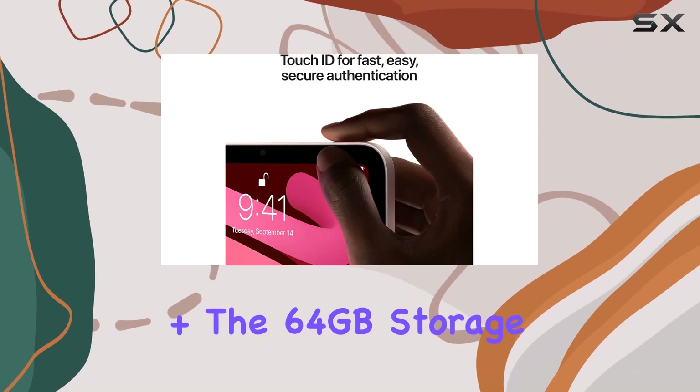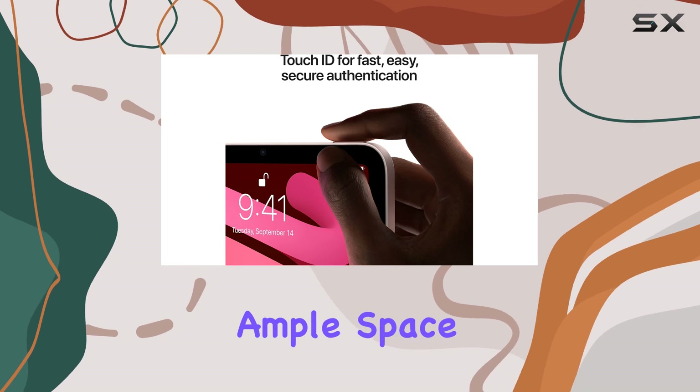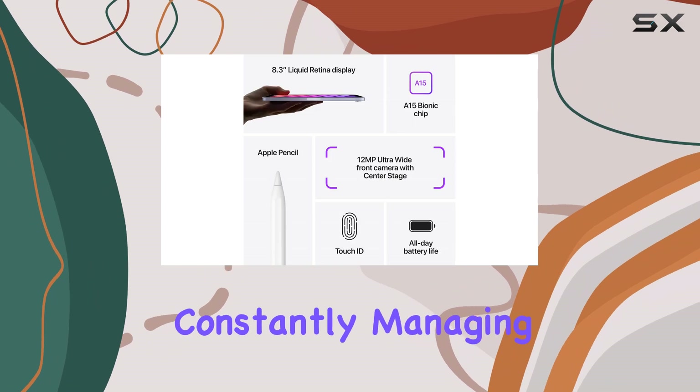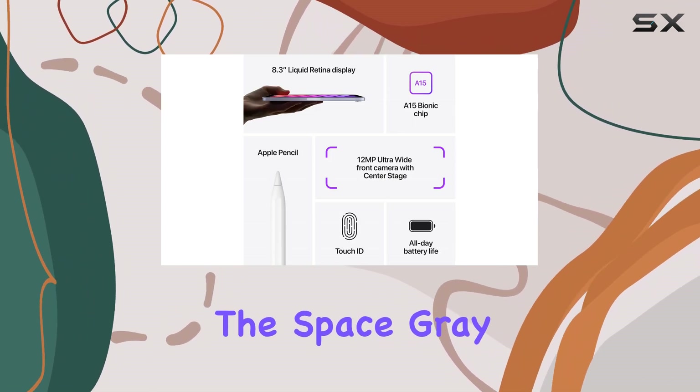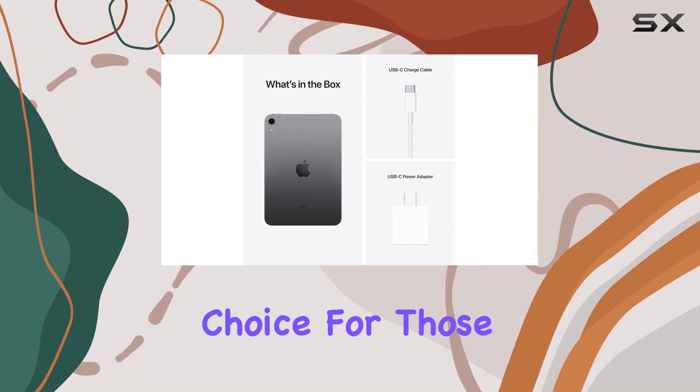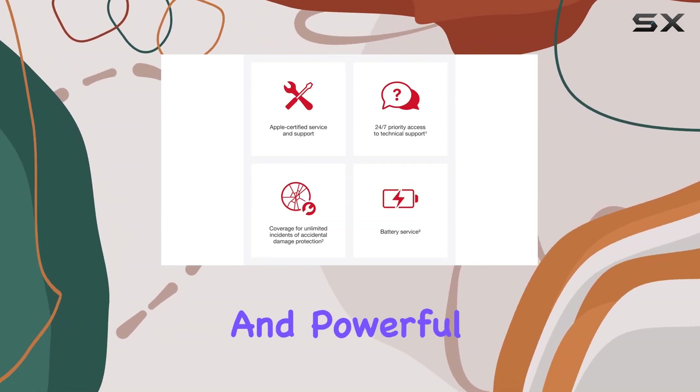The 64GB storage capacity provides ample space for your apps, photos, and documents, ensuring you can work and play without constantly managing your storage. The Space Gray color option adds a sleek and professional look to the device, making it an excellent choice for those who want a stylish and powerful iPad.